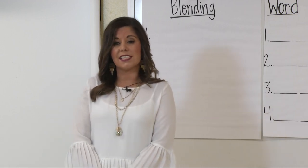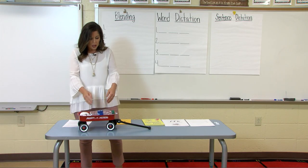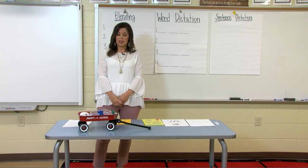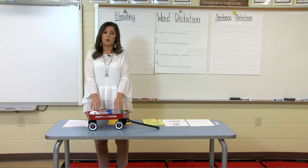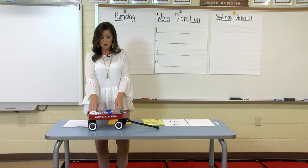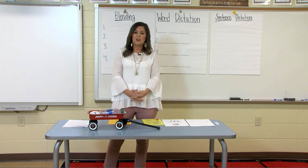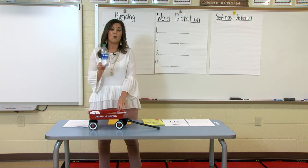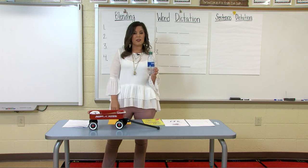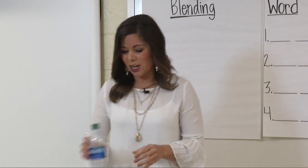The sound W is the sound that we hear at the beginning of the word wagon. Today I brought a wagon with me and I went on a scavenger hunt around my house looking for items that began with the W sound. As I pull items out of my wagon, listen carefully to the beginning sound — it should be the W sound. I found a water bottle, and water begins with the W sound. Say that W.